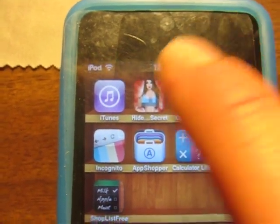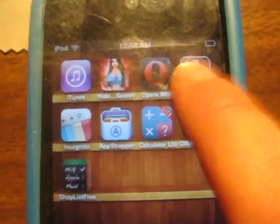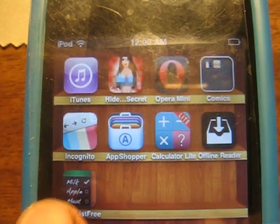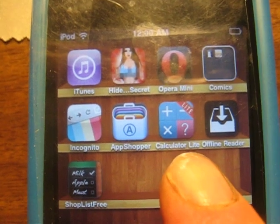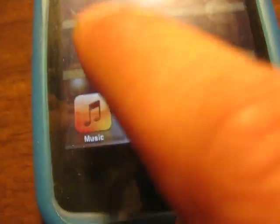iTunes, Hide Your Pictures, Opera, Comics — we've got Dilbert and Garfield — Ignat, Neato, App Shopper, Calculator Lite, Offline Reader, and Shopless Free. That's all my apps.